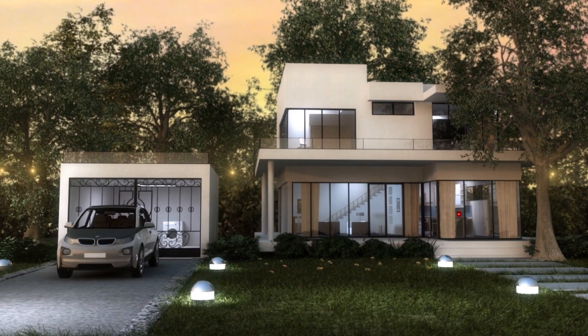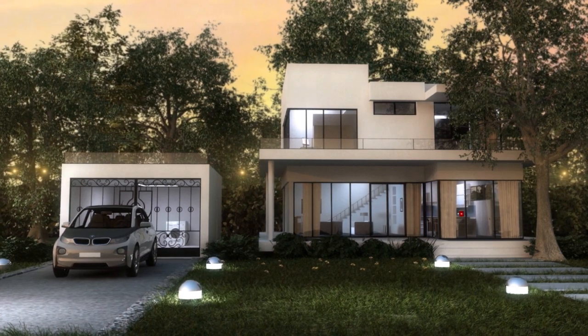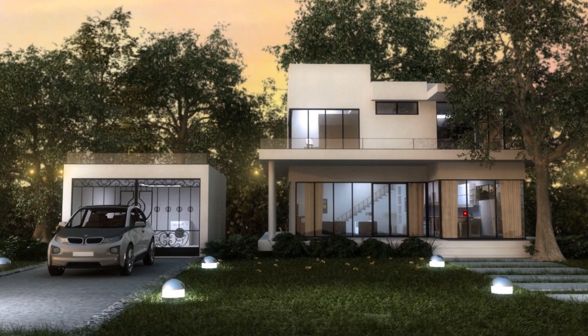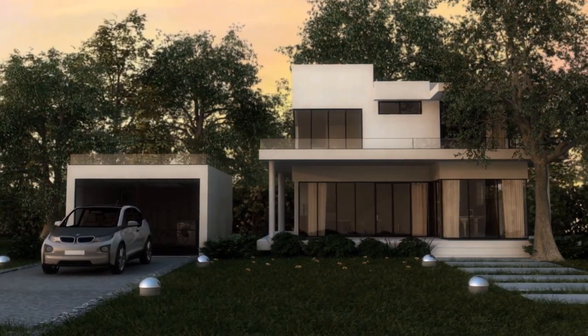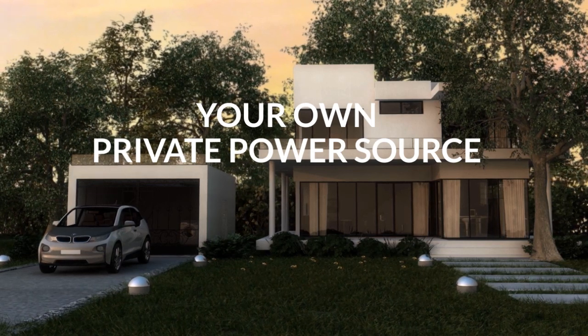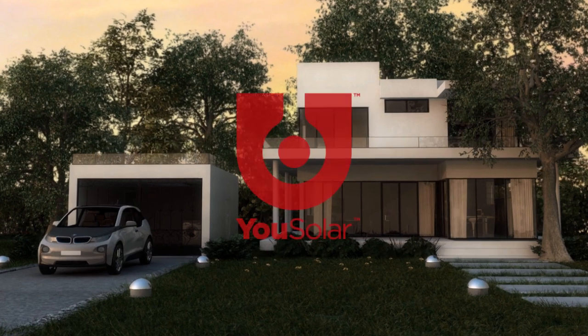One of the biggest challenges of our time is finding better ways to power our lives. Many people around the world struggle with power sources that are dirty, expensive or unreliable. So what if you could have your own private power source? This power source is USOLAR.